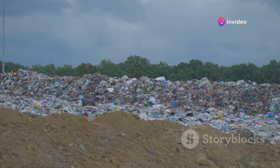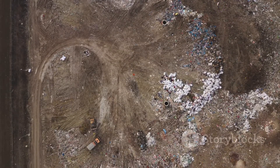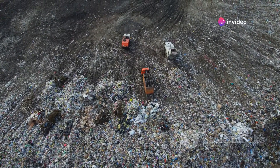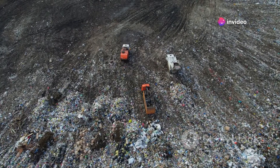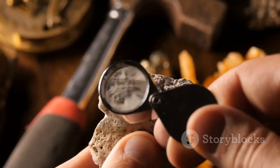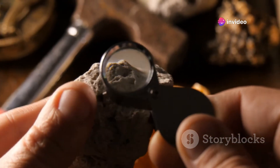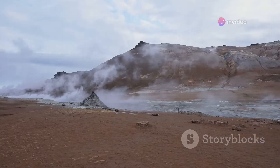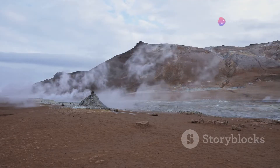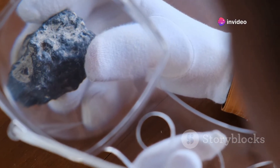Dr. Emily Santos, an expert in waste management systems, adds: 'The energy and resources required to transport massive amounts of waste to volcanic sites would be immense. It's simply not sustainable or practical on a large scale, especially when considering alternatives like recycling and modern waste-to-energy plants that are much more environmentally friendly and economically viable.' Interestingly, there are ongoing discussions in the scientific community about the potential for future research in this area. Some suggest that small-scale controlled experiments could help us better understand the reactions and emissions involved in volcanic waste disposal. However, as Dr. Richardson points out, such experiments would need to be approached with extreme caution, ensuring they do not disrupt local ecosystems or communities.